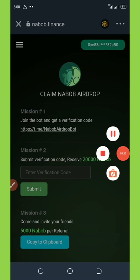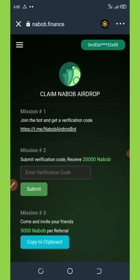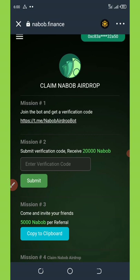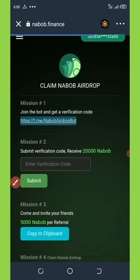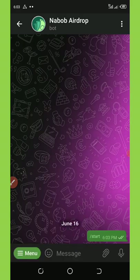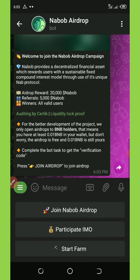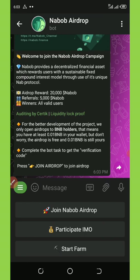So finally, my account has been connected. Now, for us to claim this airdrop, we must first go to the Telegram bot. So you're going to click on the first mission link, which is the Telegram bot. Once you click on it, you're going to complete the task over there. Once it takes you to the Telegram channel, you're going to click on the start button and wait for it to load. Here you're going to see that they're giving out a free 20,000 NABOP tokens and 5,000 NABOP for each referral, and this is valid for all valid users.